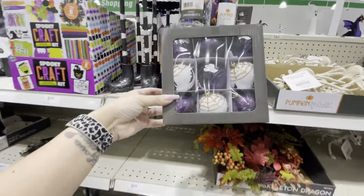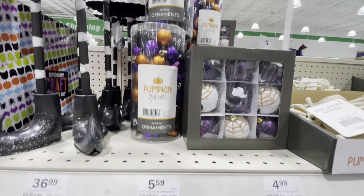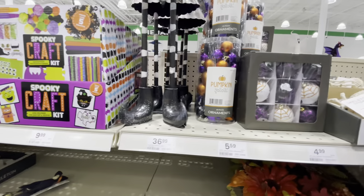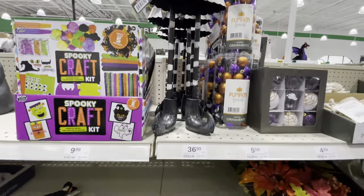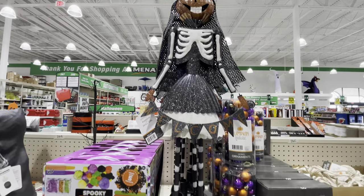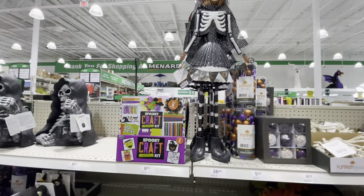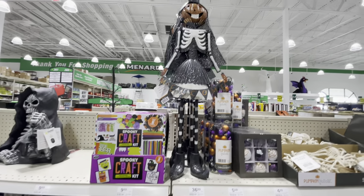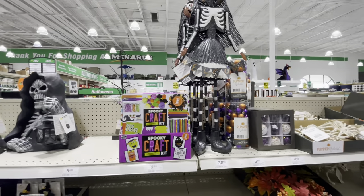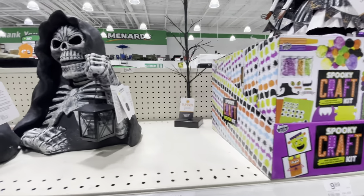Coming back up, they have Halloween ornaments for a little tree — two different ones, $5 and $6. Here is a $36 pumpkin skull girl — she's really cute; she's got to be at least two and a half feet. Very cute. Here is a spooky craft kit. These LED lighted skeletons are hard, like heavy duty — oh my goodness, that's heavy. $50 for that.